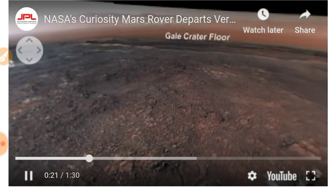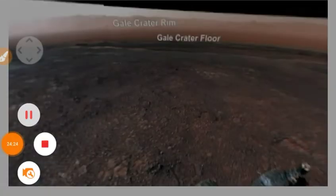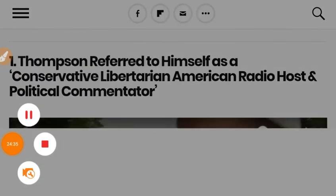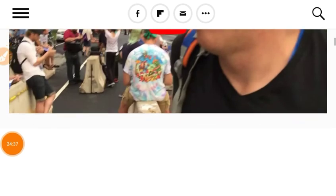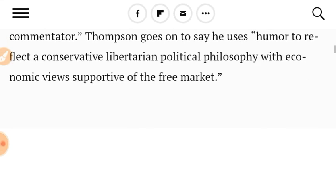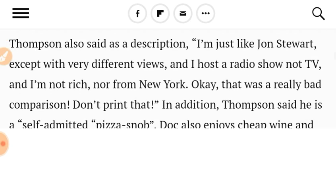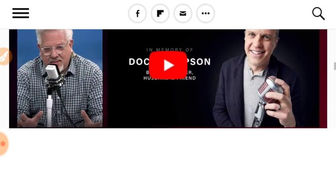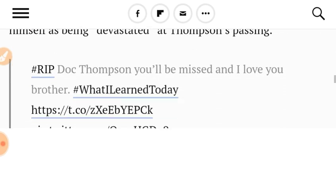Let's talk safety. Conservative talk show host Doc Thompson is dead. All we have to say about this sad story is: don't go running with earbuds on, and don't run too close to railroad tracks while wearing earbuds — he was fatally struck by a train.